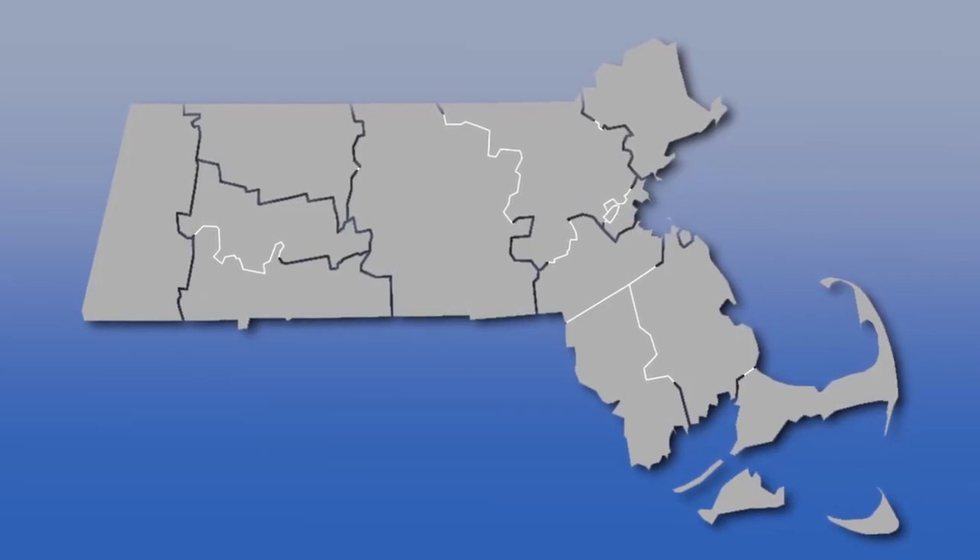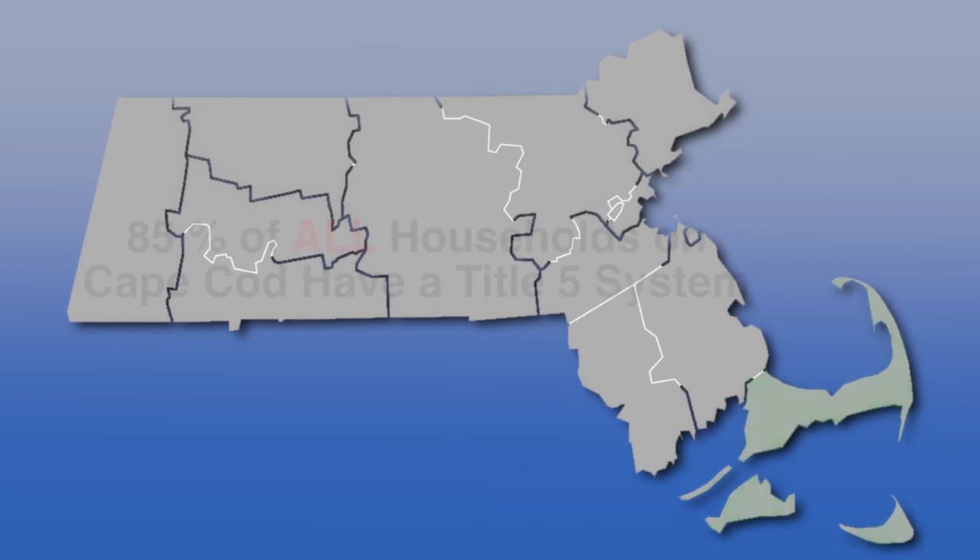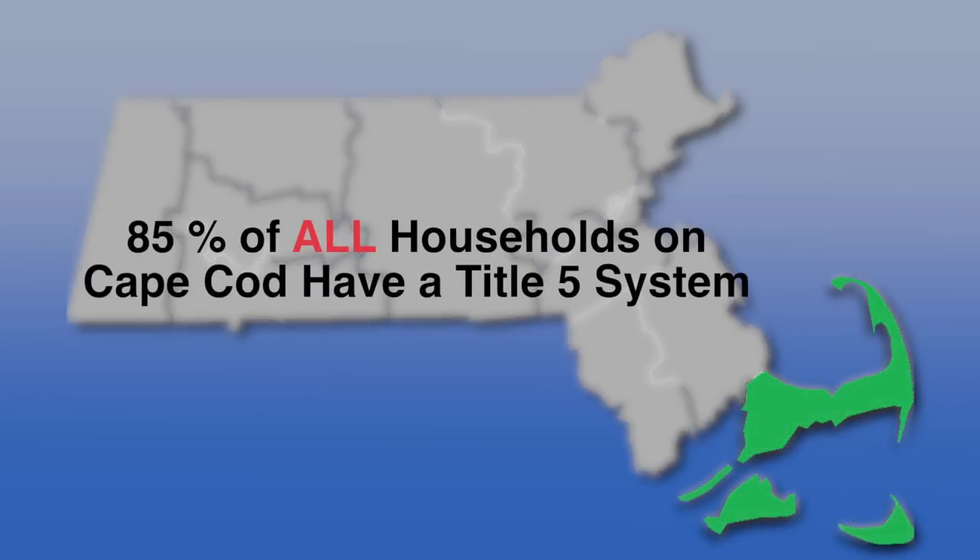Both methods are used across Massachusetts, but on Cape Cod, 85% of all households use a septic system called a Title V system. But what is a Title V system, and how does it work?